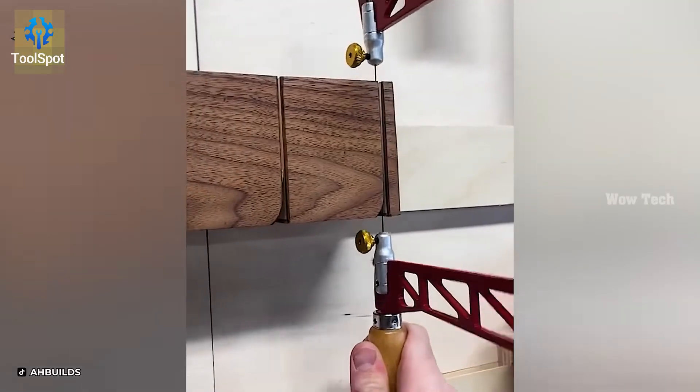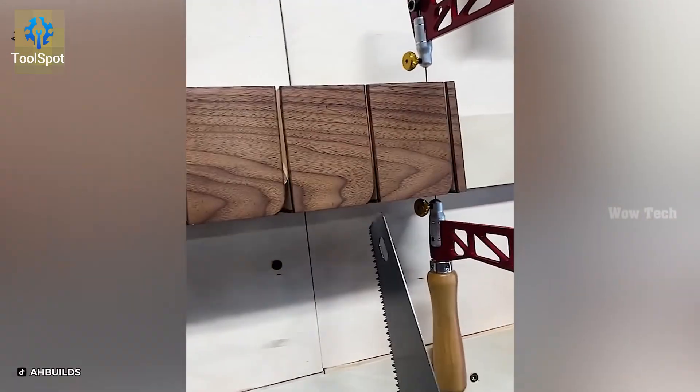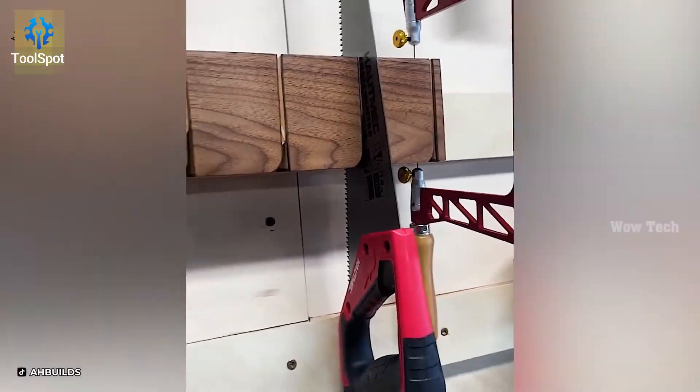From Ryoba to Dozuki, this rack's got every specialty saw you could dream of, ready for any intricate cut.